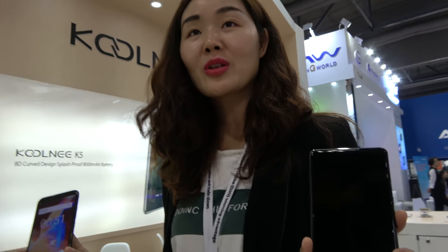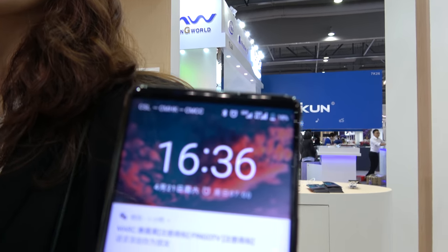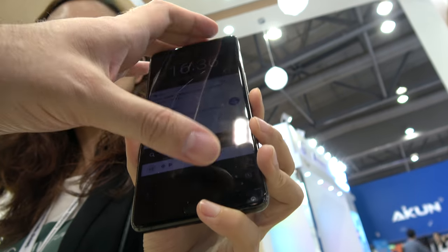Hello, hi. So who are you? I'm Jin from the Kool-ni company. And this is a bezel-less right here? Yes. This model is the K1. K1? The price is 125 USD.